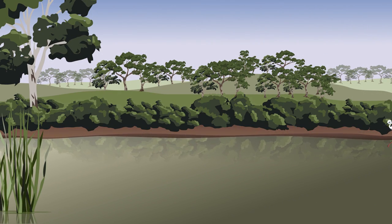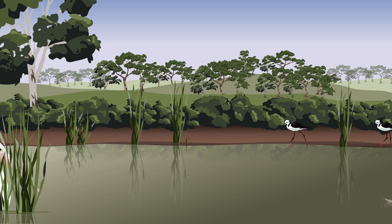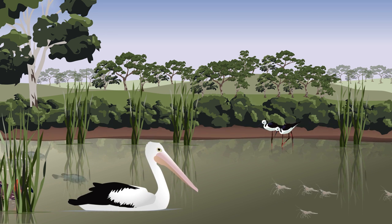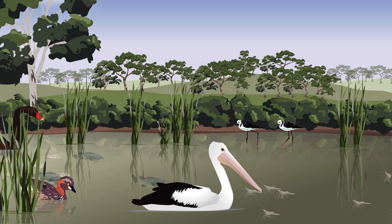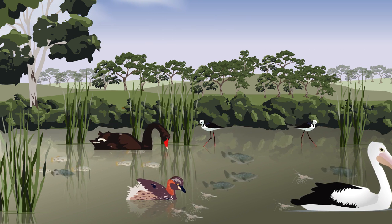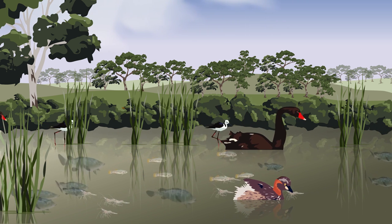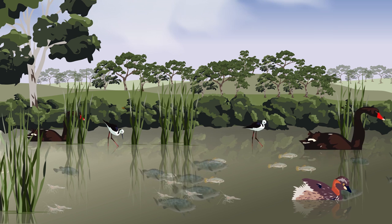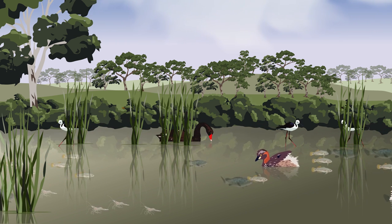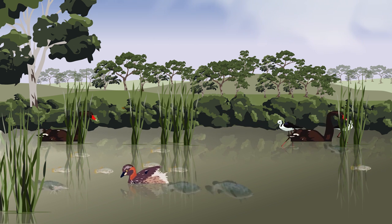During a weir pool lowering, when the mud flats of the river banks are exposed, plants germinate in the bare soil. Shore birds are attracted to the area where they forage for food. And spawning of large bodied fish, such as the Murray cod, may be bolstered by faster flowing water. Once the water level is raised again, the new vegetation is inundated. This releases nutrients that drive the food web. Fish numbers increase and the ecosystem of the river thrives.